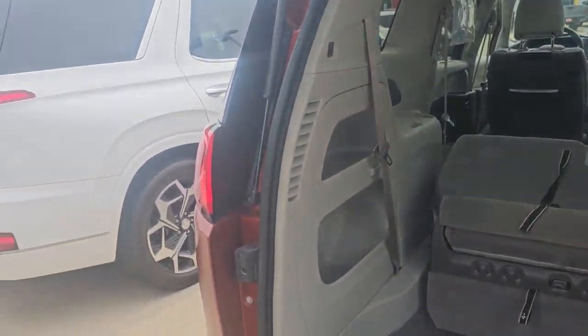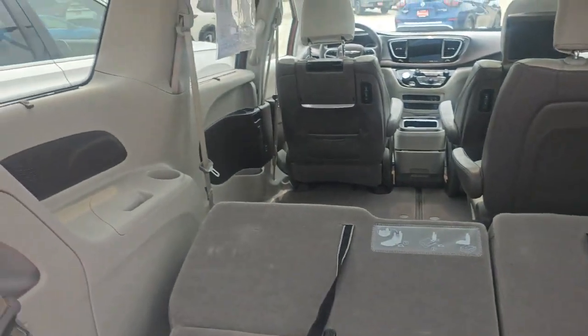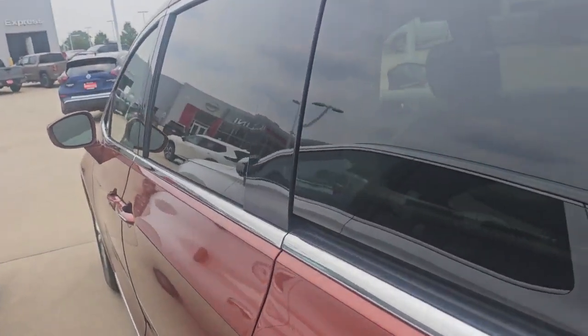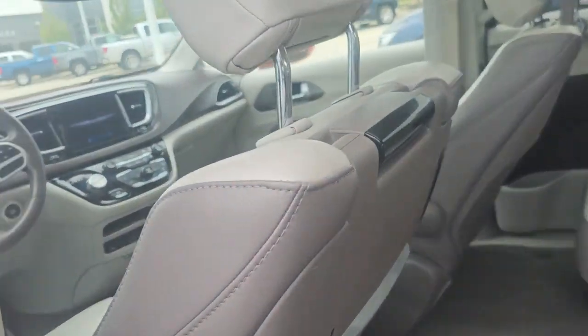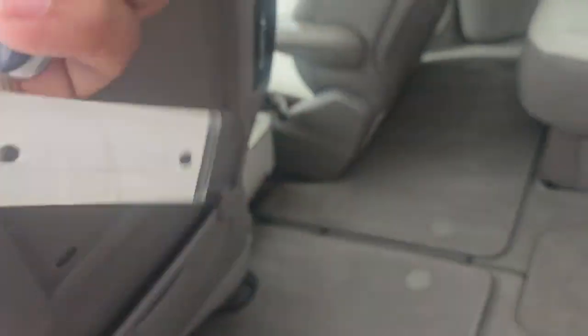Showing you what the back looks like — you've got the power tailgate, third row USB chargers at every level. This one has power sliding doors as well as the Uconnect theater. You pop this up and...